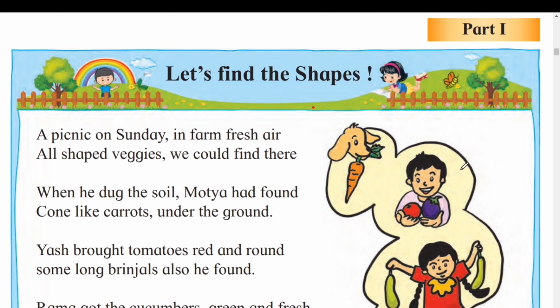Hello students, I am Aruna. Today we are going to learn mathematics textbook page number one, part one, lesson number one. Let's find the shape. Students, first I will read this poem.